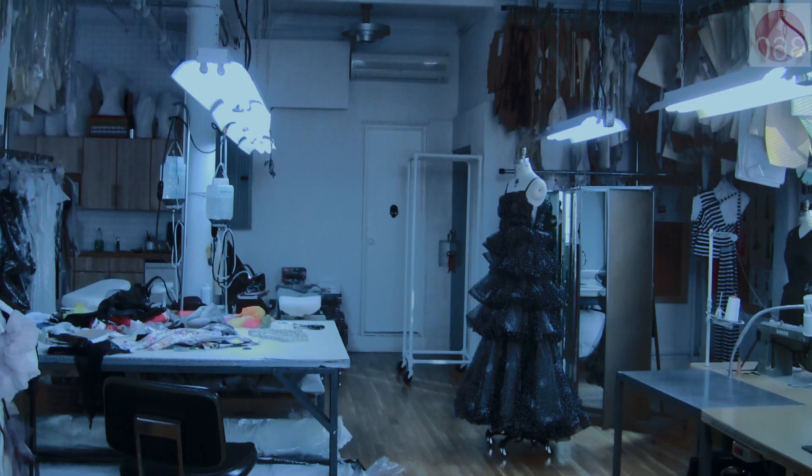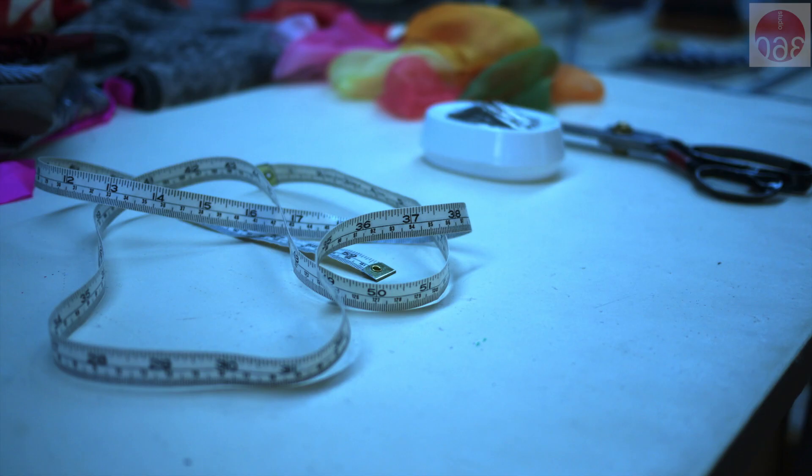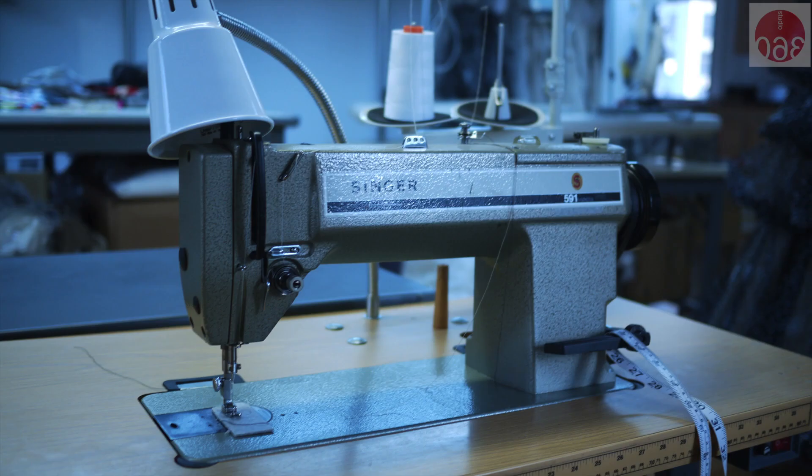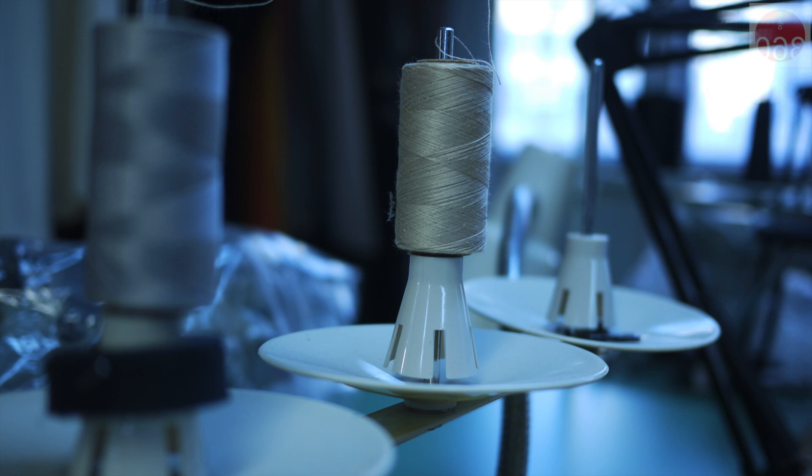This is my studio. This is mostly where I play, let's call it that. I'll either play with garments, draping. I'll do some sewing. It's where experiments happen — my lab. It's a laboratory, exactly.